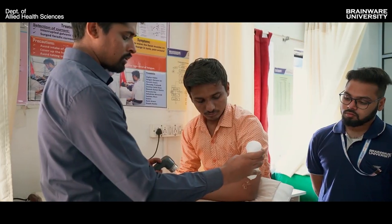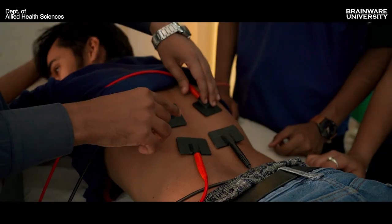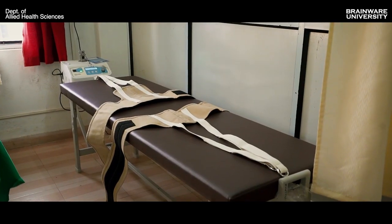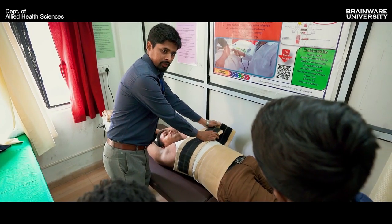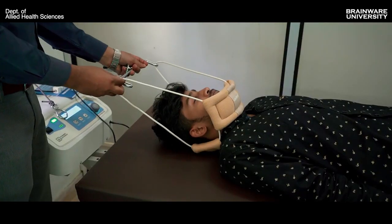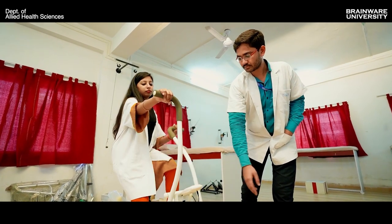Nowadays people are suffering with a lot of back pain problems because of lack of exercise, stressful situations, muscle pain and muscle cramps. We are training students in short-wave and long-wave therapy, electric therapies, pressure therapies and cryotherapy. We also have treadmills, bicycle ergometers, tractions, and we are teaching students about laser therapy too.